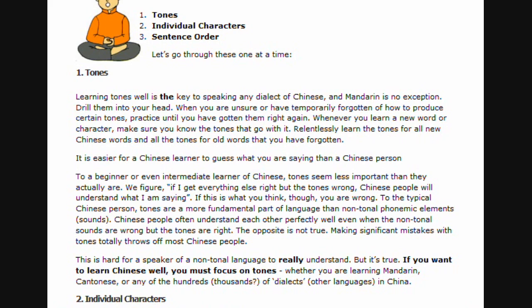To a beginner or even intermediate learner of Chinese, tones seem less important than they actually are. We figure: if I get everything else right but the tones wrong, Chinese people will understand what I am saying. If this is what you think, you are wrong. To the typical Chinese person, tones are a more fundamental part of language than non-tonal phonemic sounds. Chinese people often understand each other perfectly well even when the non-tonal sounds are wrong, but the tones are right. The opposite is not true. Making significant mistakes with tones totally throws off most Chinese people.